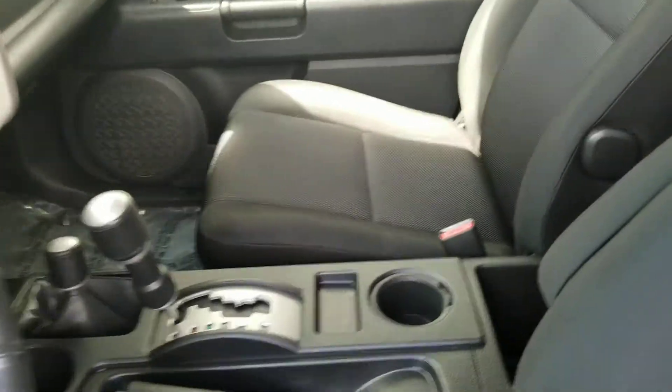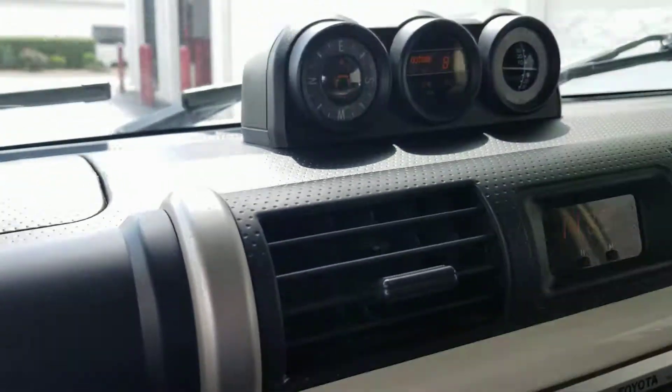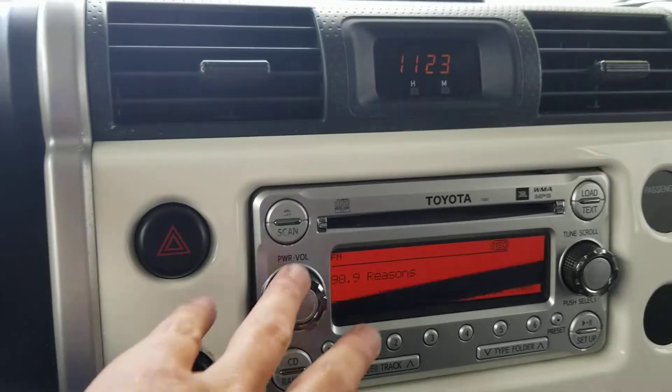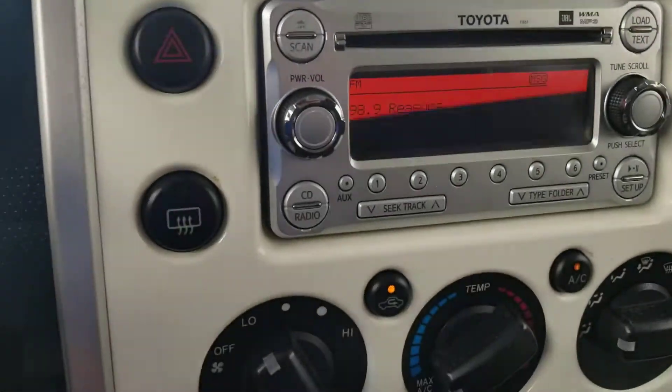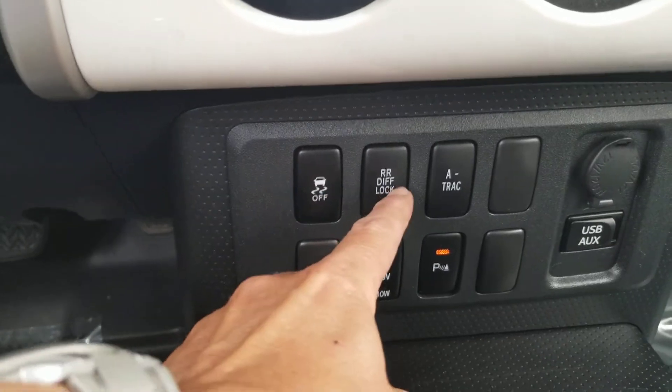The seats are in great shape — there are no tears, no rips, anything. It's in really good shape. It's got your instrument cluster up here, and of course your audio system, climate control, and here you've got your traction control, rear differential lock.